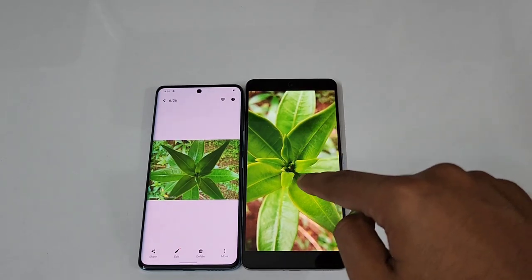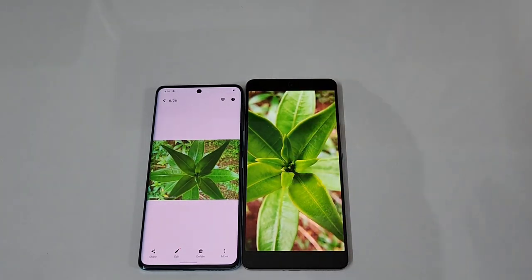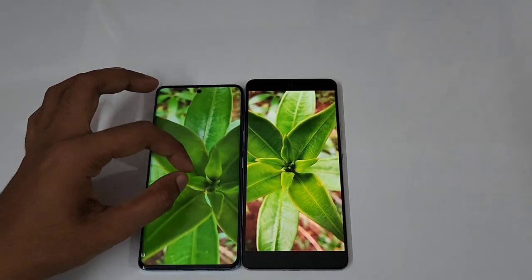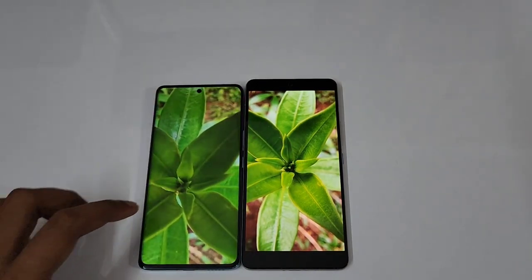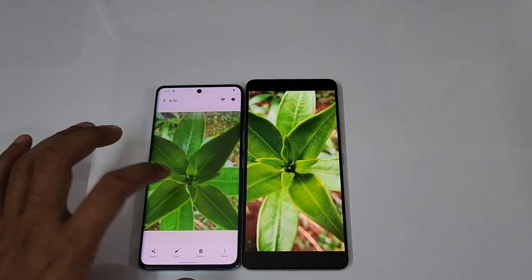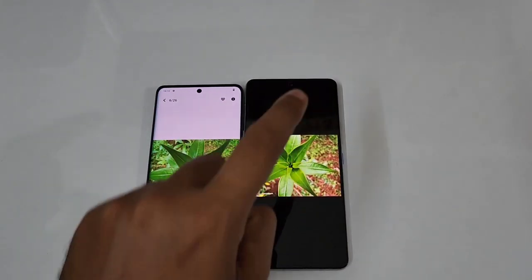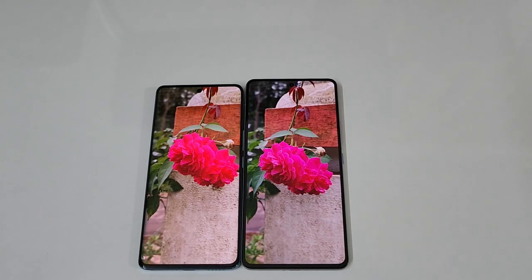For the macro camera, the iQOO 90 uses its 13MP ultrawide as a macro lens, which is a clear win over the Vivo V25 Pro's 2MP macro camera — the 2MP just doesn't provide enough quality and detailing. So macro is a clear win for the iQOO 90.